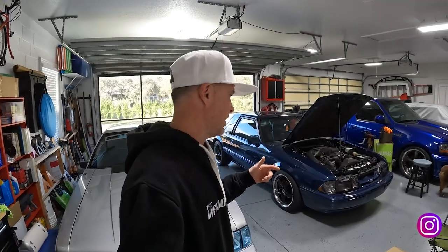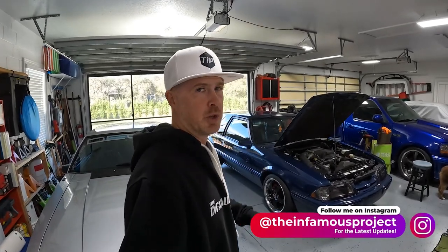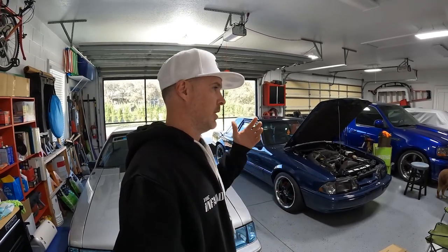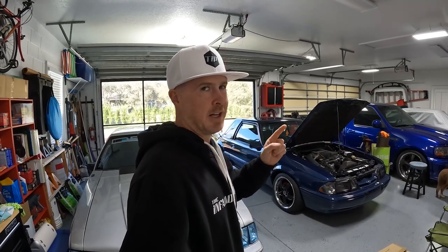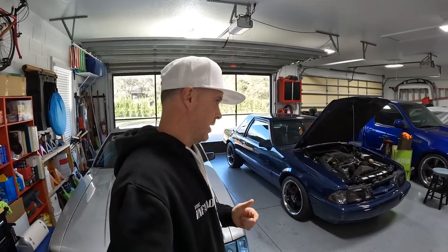Lewis ended up picking up the blue Georgia coupe off me because it was already in the US and he didn't have to deal with any importing, travel bans, or any of that other stuff. We are now finally sorting out getting the '90 white-on-black sent down to him here in Florida.